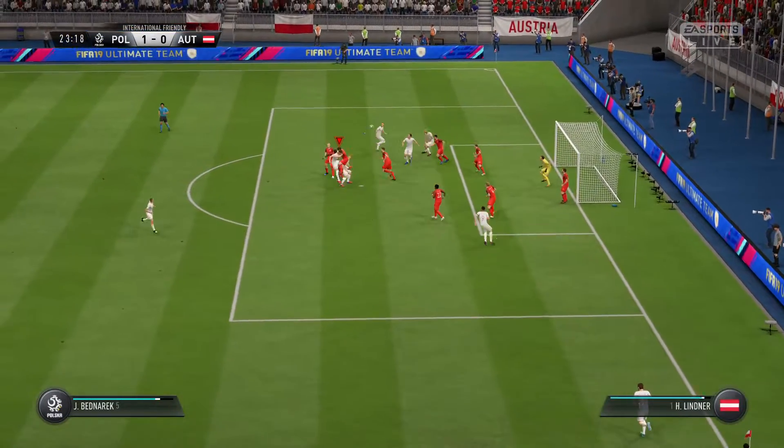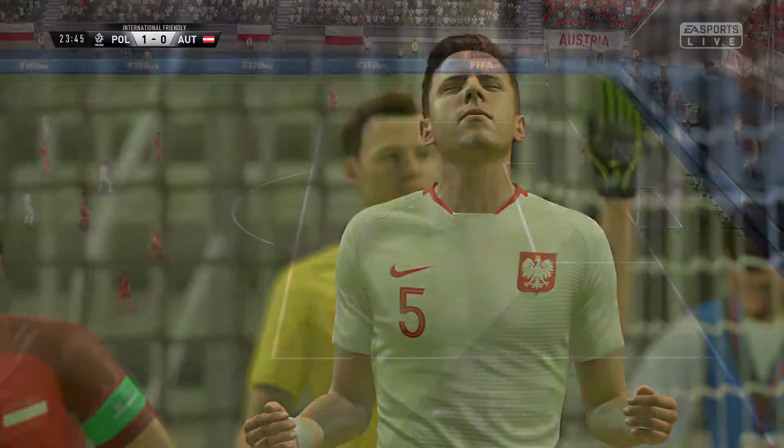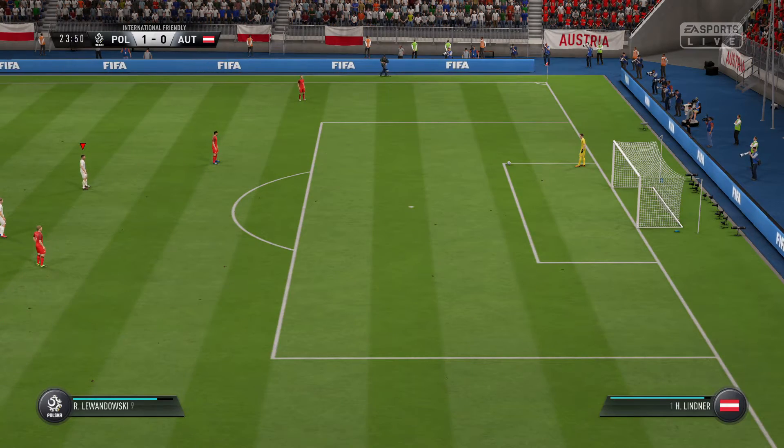Here comes the corner. Oh, what a disappointment, because that could have been the game for them. Yeah, when you're on top, Martin, as you know, you've got to make the most of it.